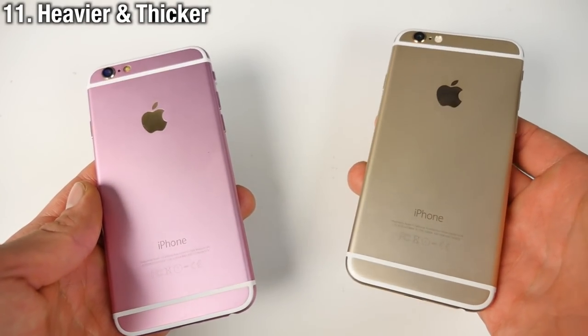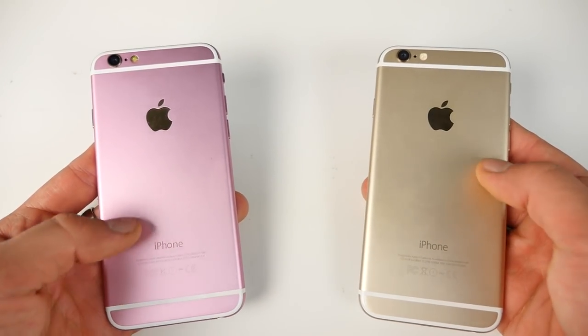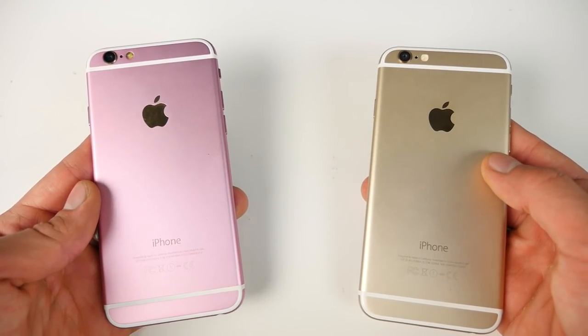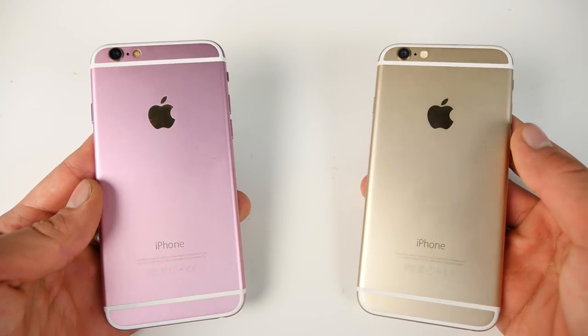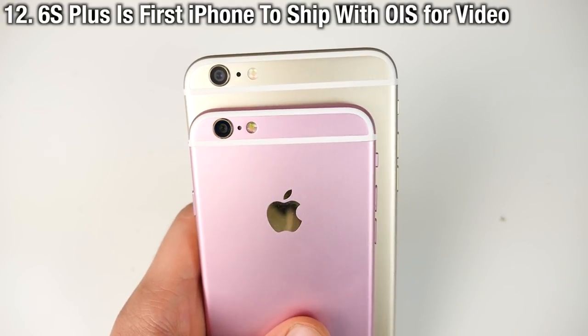Now we know the 6S is heavier and thicker — but why? Because of the 3D Touch display. That new technology requires a sacrifice, and as a result the 6S is 14 grams heavier than the iPhone 6. The 6S Plus is even heavier than that.